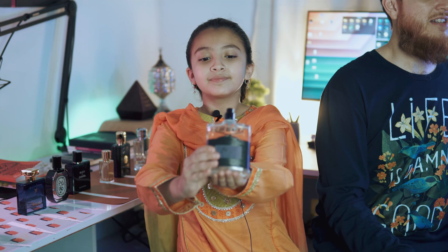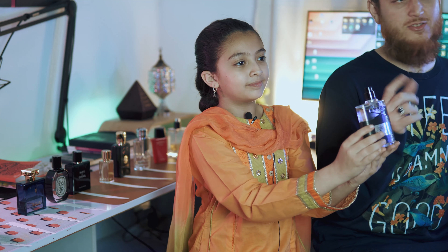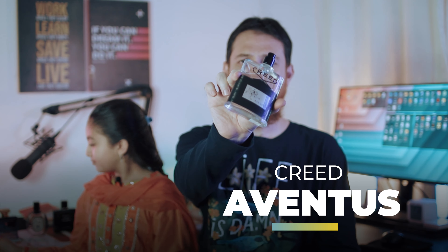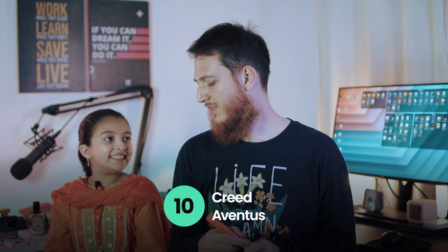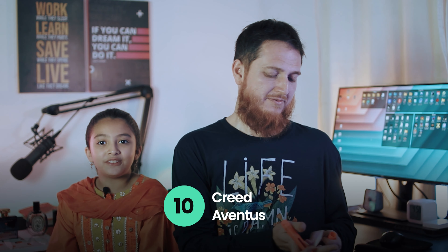Next one is Creed Aventus — very popular. She is going to sniff and see what rating she gives Creed Aventus. 10 out of 10! She says she likes this one very much — it's her favorite. It's a bit smoky and fruity. This is a 2017 batch.